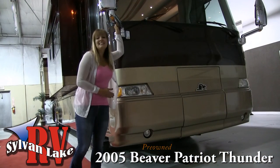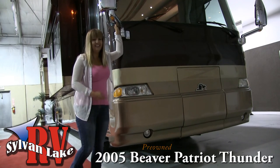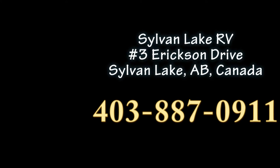So if you like what you see, why don't you give us a call? Because at Sylvan Lake RV, there's only one of everything, and this one sure won't last. Call Sylvan Lake RV today at 403-887-0911.